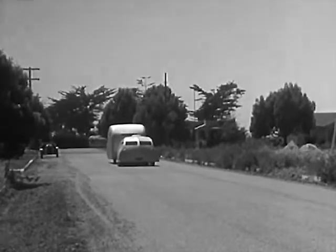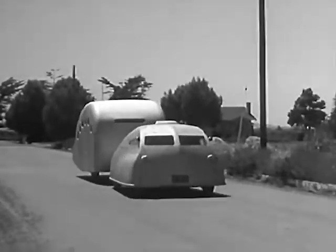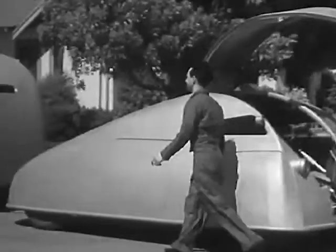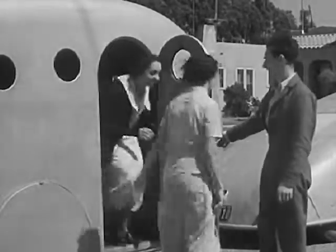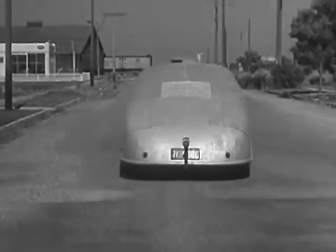Half bug and half buggy is this novel streamlined car and touring trailer, owned and built by Angelo R. Novo. The motor has been moved back to the middle of the chassis, but driving and steering controls operate the same as in any other car. The trailer seats four persons and sleeps three. A periscope over the driver's head serves as a rear-vision mirror. He may call it streamlining, but it looks like a turtle to us.